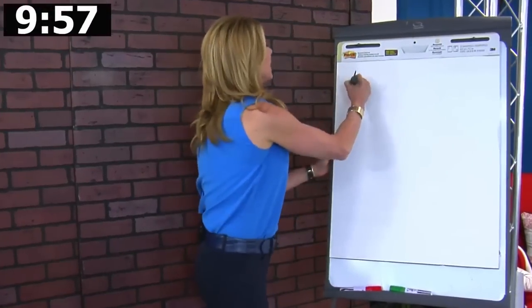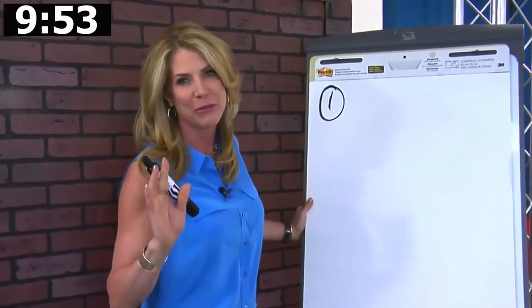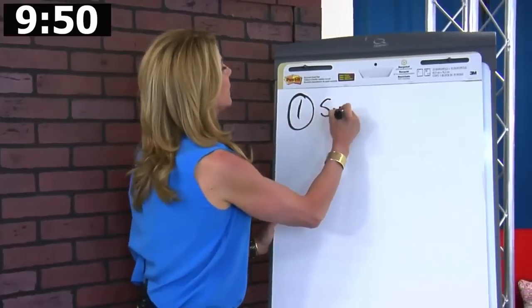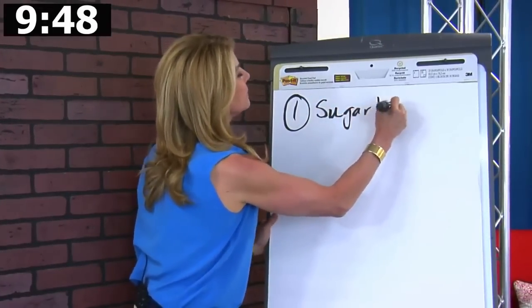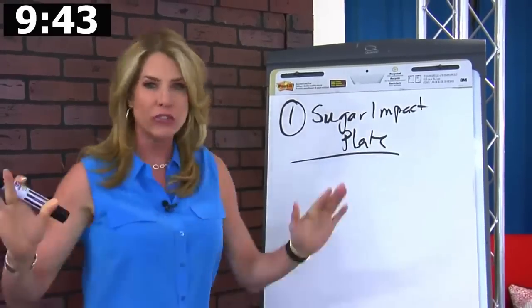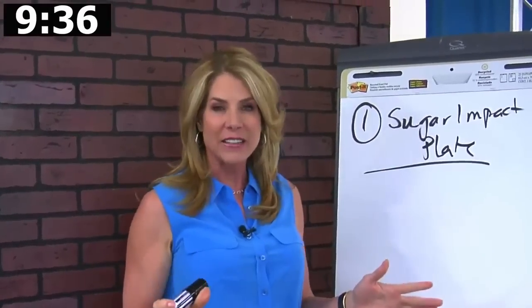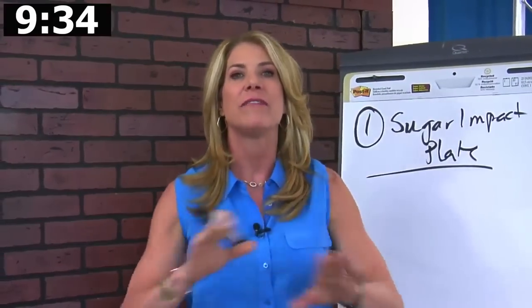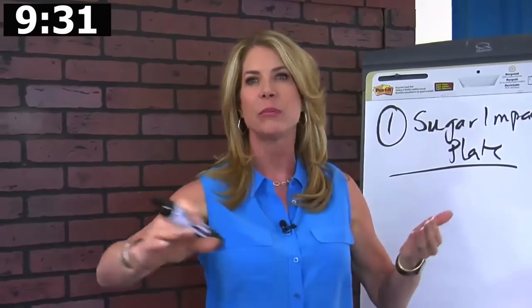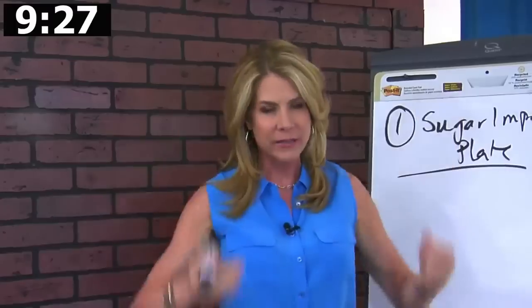Number one is the sugar impact plate. Eat by the sugar impact plate. You're going to eat — I love adding before you take away. So you're going to be eating healthy fats, clean lean protein, and fiber. That trifecta helps give you a nice steady supply of blood sugar to the brain, because it's when you go up and down and crash that you're going to go racing for the cookies.